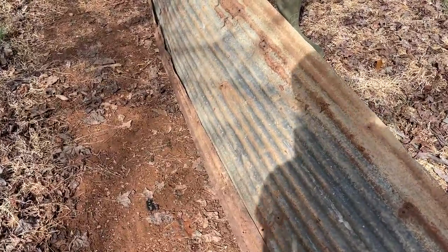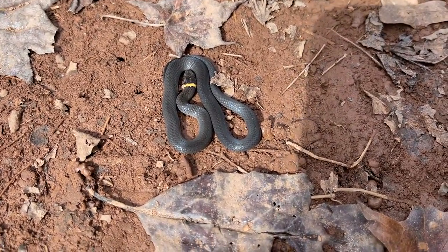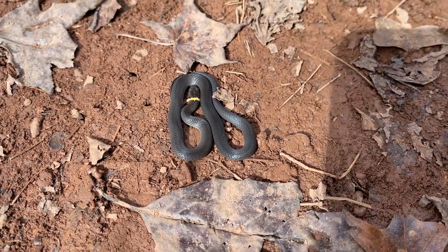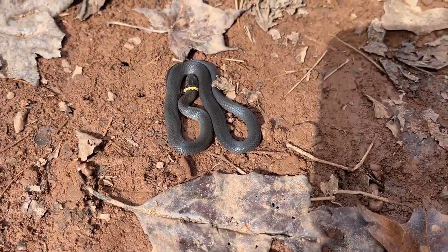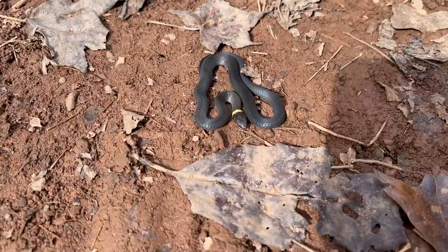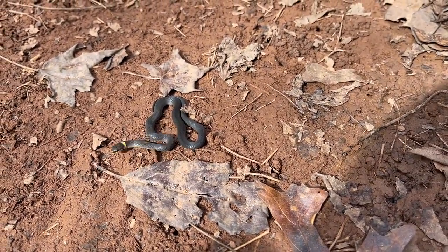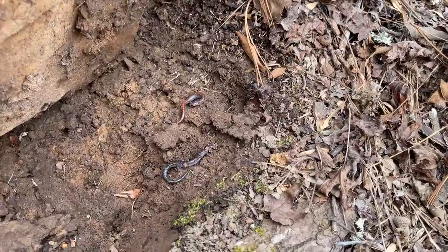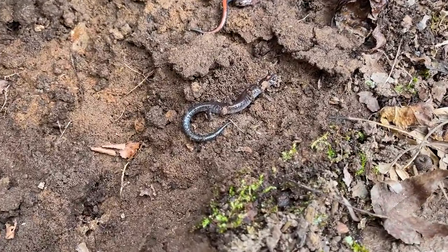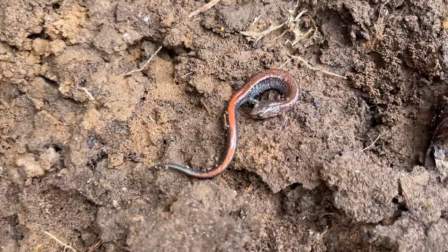Tristan just flipped this piece of tin for the second time today and found a nice ring neck — goes to show that double flipping can pay off. I bet he was hiding in the lip of the tin. That's actually like an adult one too — the first two we found were tiny. Here's a nice pair of redback salamanders — a nice lead phase and then a typical redback, really nice looking.